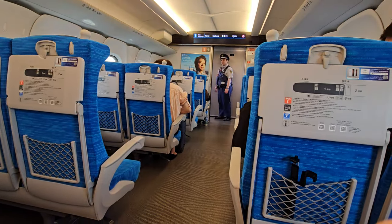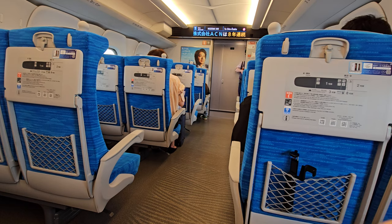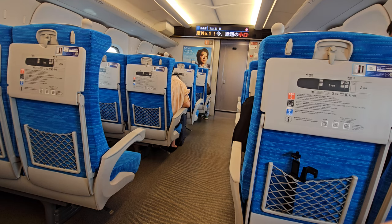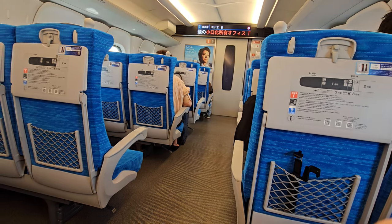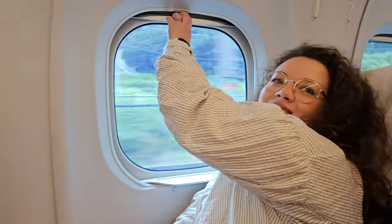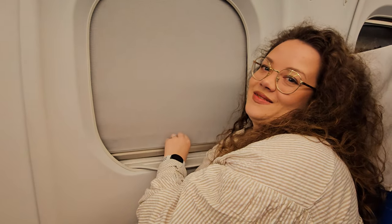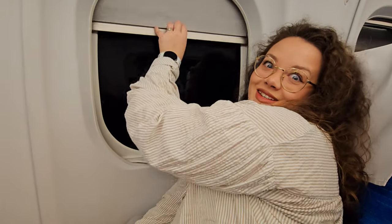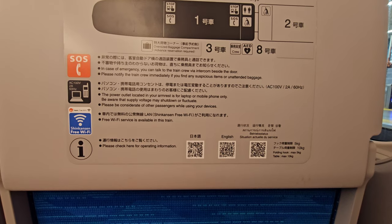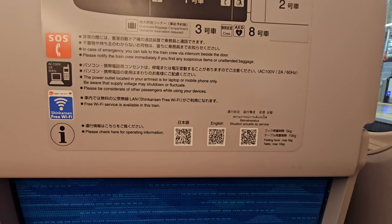Every 10 minutes you have the train chief or ticket controller patrolling to check if everything is okay — and look how respectful they are. We also have the power outlet located in the armrest and free Wi-Fi service.